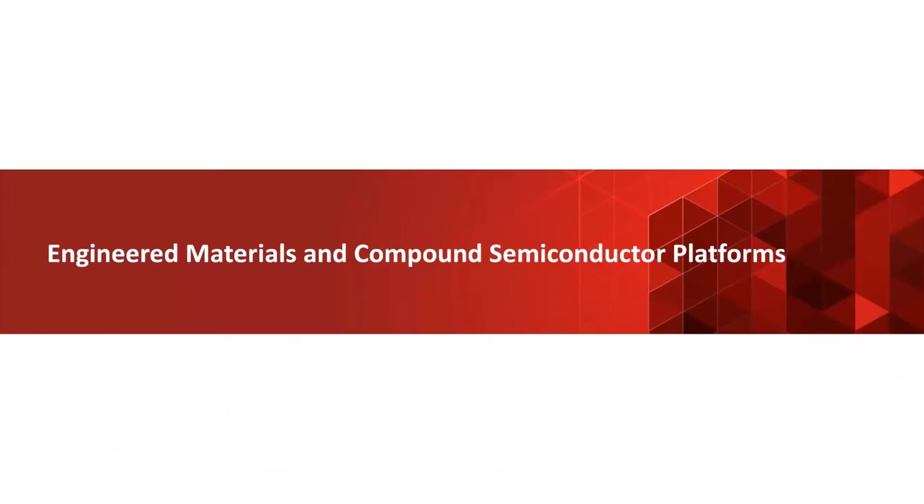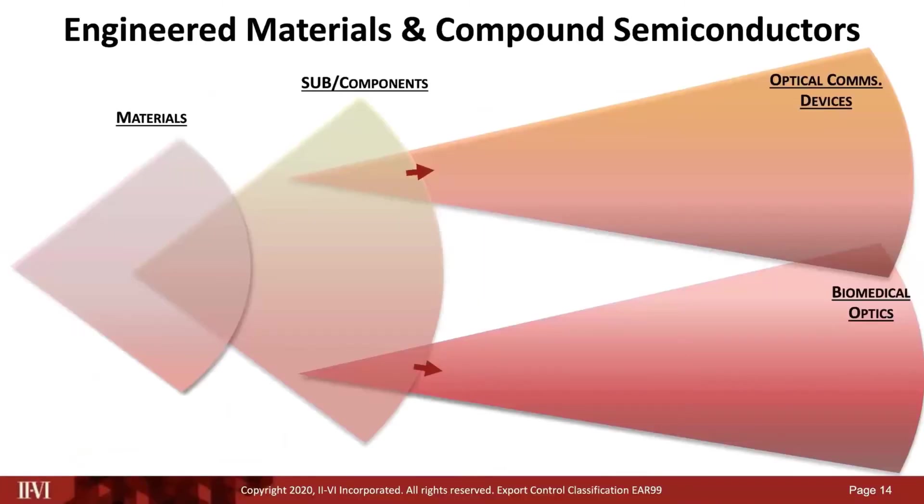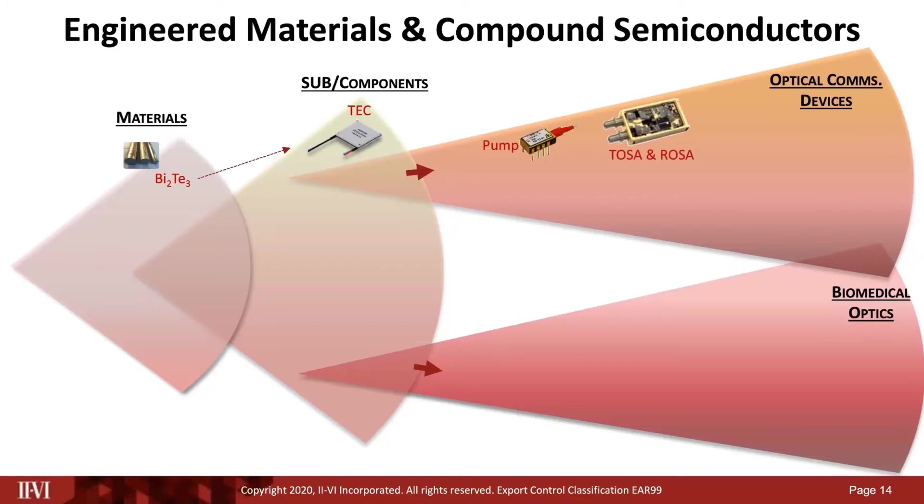Let's see how engineered materials and semiconductor platforms enable sub-components, which in turn enable devices and modules, which in turn enable solutions. As an example, bismuth telluride is a key thermoelectric material used to make thermoelectric coolers, which are critical for high-power pumps and TOSA/ROSA applications in optical communications. The same material is also critical in the thermal sub-assemblies used in PCR and sequencing, including COVID-19 diagnostics.